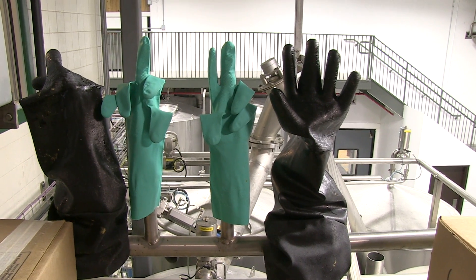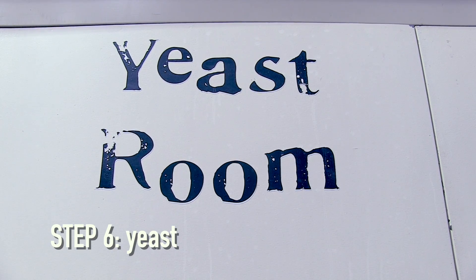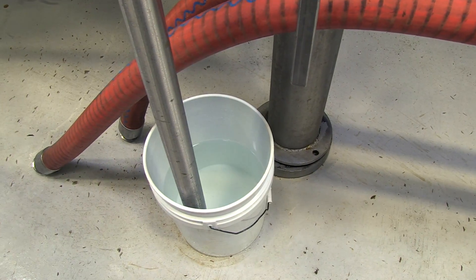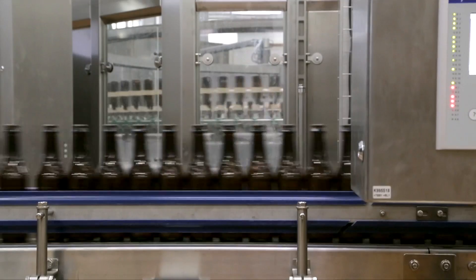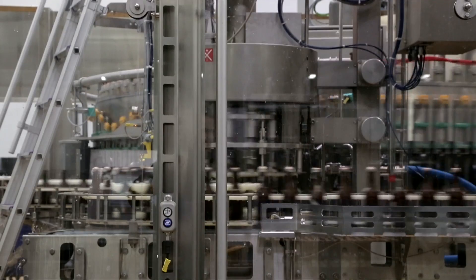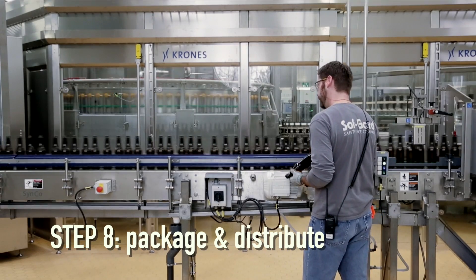Post-boil, you're sending that beer through a heat exchanger that brings it from the boiling temperature down to a temperature that yeast can survive in. Post-fermentation, you transfer that beer into a bottling or packaging tank, and now it's time to send that beer to the kegs or bottles and then out into the world for distribution and consumption.